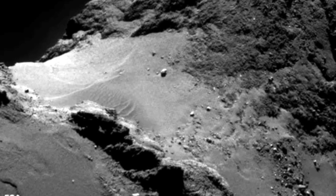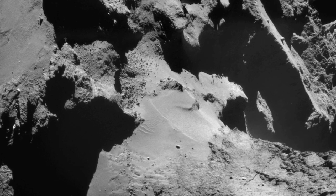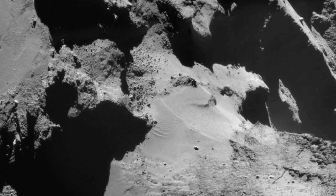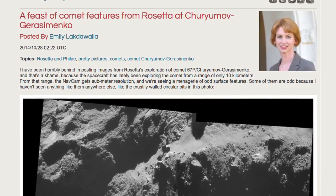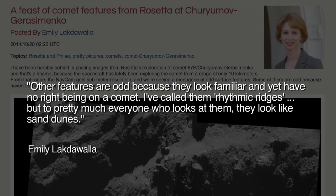No geological feature on the comet was more surprising than its sand dunes — a planetary feature thought to require an atmosphere that can produce mechanical winds. The initial response of some scientists around the world was borderline disbelief. As planetary geologist and blogger Emily Lakdawalla wrote in October of 2014, other features are odd because they look familiar and yet have no right being on a comet.